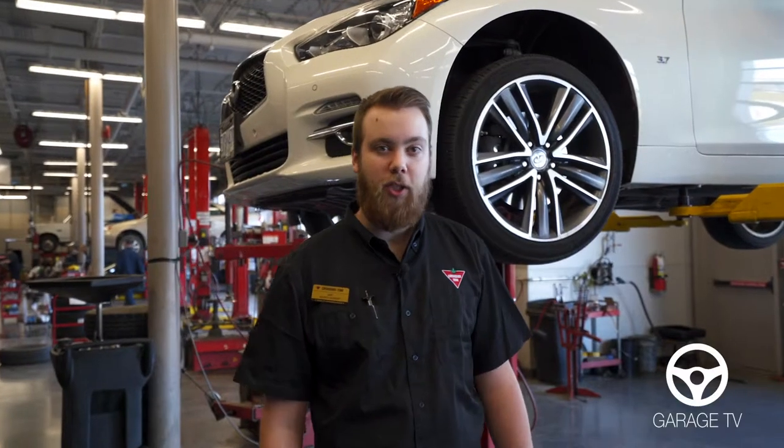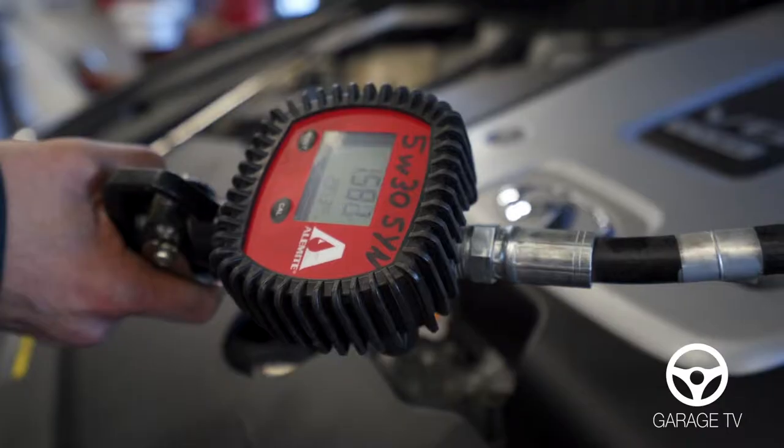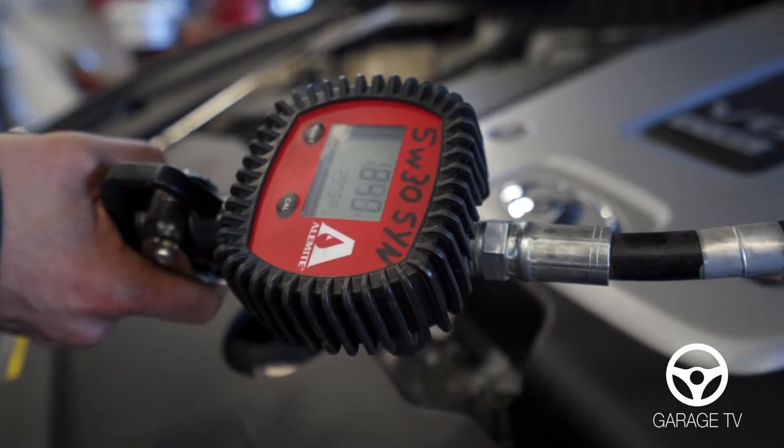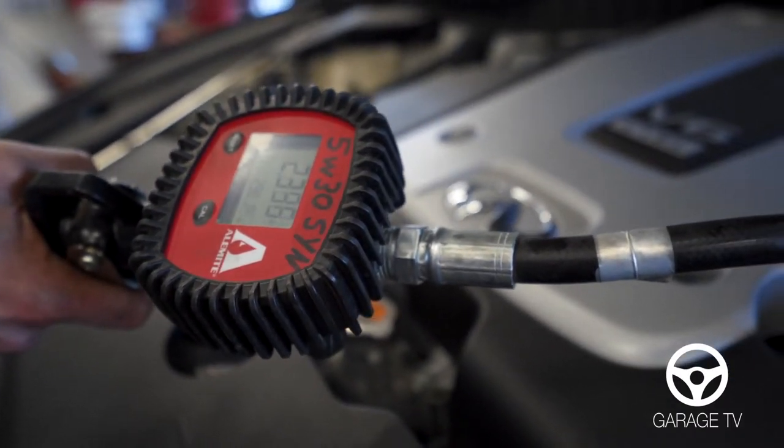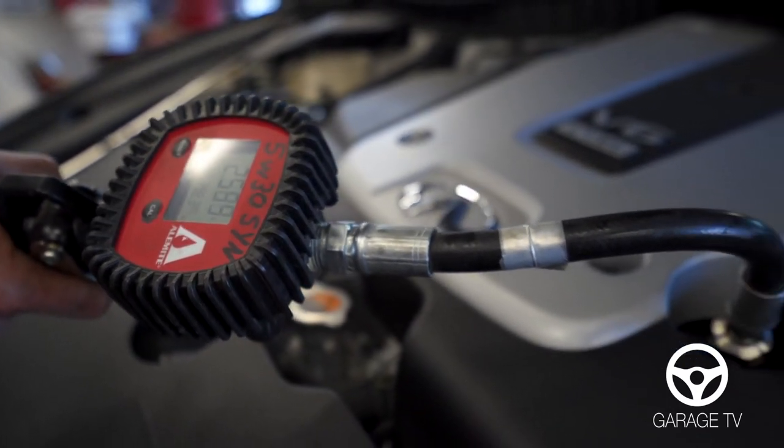Engine sludge — if you don't do an oil change, it decreases the life of your vehicle. Oil is the lifeblood of your vehicle. A lot of people treat it as out of sight, out of mind. It's just like any kind of home cooking fryer oil — just like your engine, it gets dirty as well and it needs to be changed.